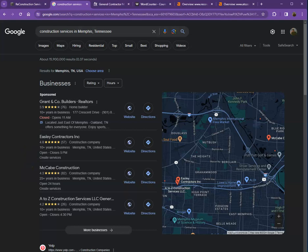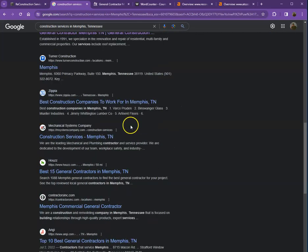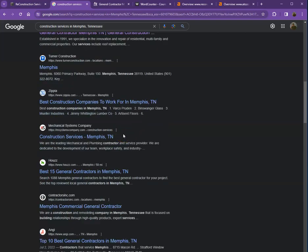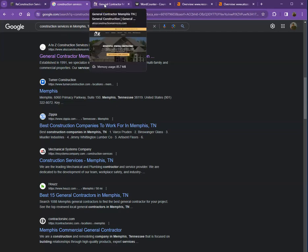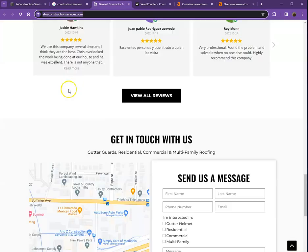Moving on to the next part — this is what we call organic searches. These are all the websites that rank higher without paying for any ads, just because they're doing certain things right. That's exactly what we're going to analyze. I pulled up one of your top competitors that shows at the top of this search list — let's look at their website and see what they're doing differently.